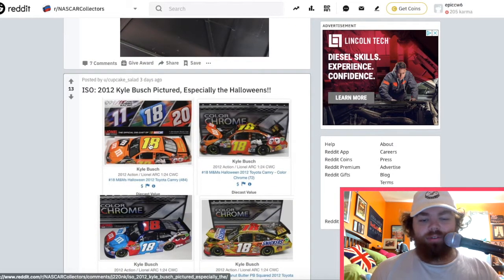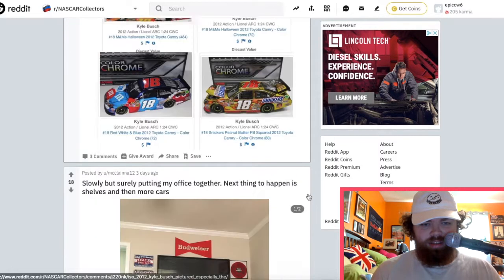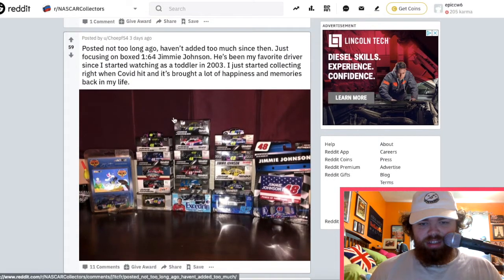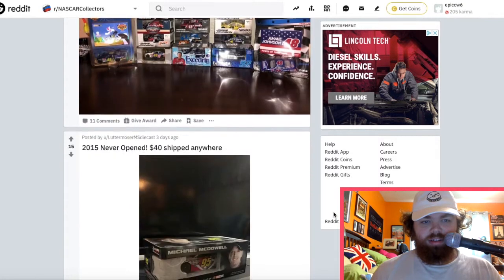The M&M's cars are always awesome — I wanted to get the brownie M&M diecast car but that was sold out. Someone's got some stuff set up there — some cars. They made the Power of Pride Jimmie Johnson car last season — that's so cool.